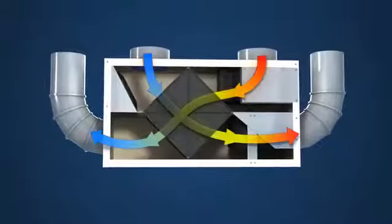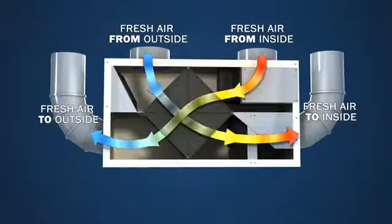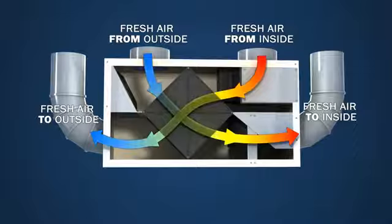Air is pulled in a counter current flow across the exhaust vent. This allows the outside air to absorb the temperature from the outgoing air and bring it back into the house for filtration and distribution.